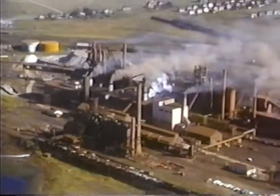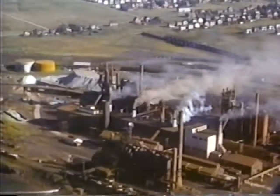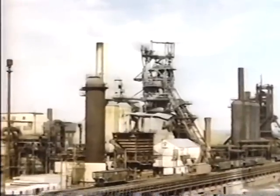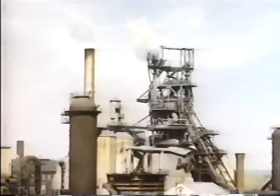The blast furnace is a 12-story high complex of boilers, stoves and a furnace. A continuous blast of hot air and gases from the stoves burns the coke in the furnace, hence the name blast furnace.